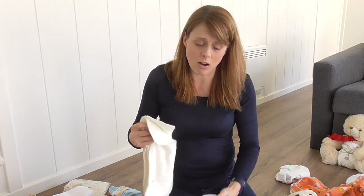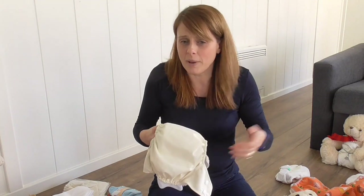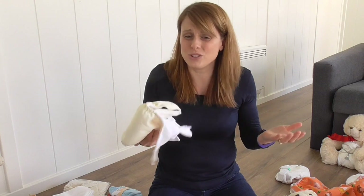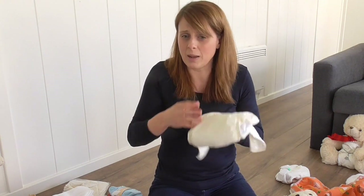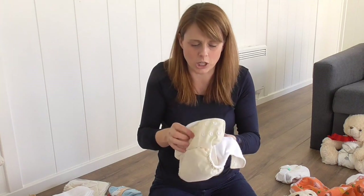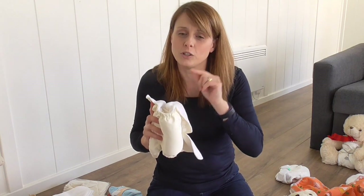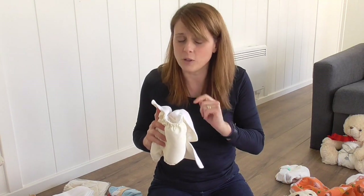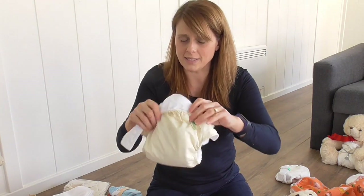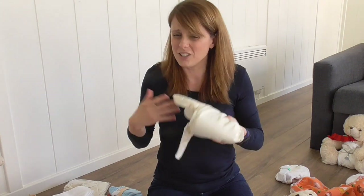What are pocket nappies good for? They are good for childcare, ease of use, quick changes, occasionals — grandparents might only change them. Because once you've made them up at home, they're just like a disposable nappy. Put the nappy on and off it goes — there's no difference. If somebody hasn't seen a cloth nappy before, you can give them a pocket nappy and they'll be fine. The downside is containment is lower than the two-part system — not lower than a disposable, but lower than the two-part.